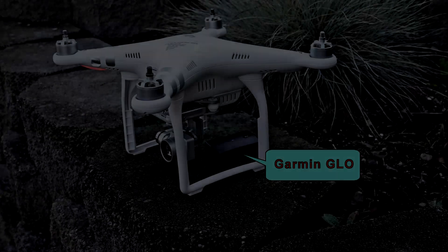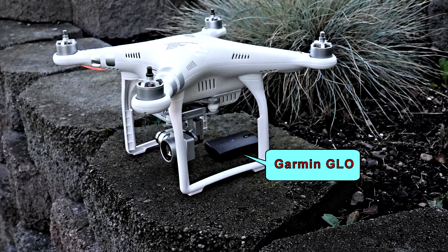I'm using Litchi software to record the iPad screen. I have the Phantom 3 Advanced sitting on a brick retaining wall where I let it warm up for a few minutes while I calibrated the compass. I added my Garmin GLO to the same location and linked it to my iPad via Bluetooth.